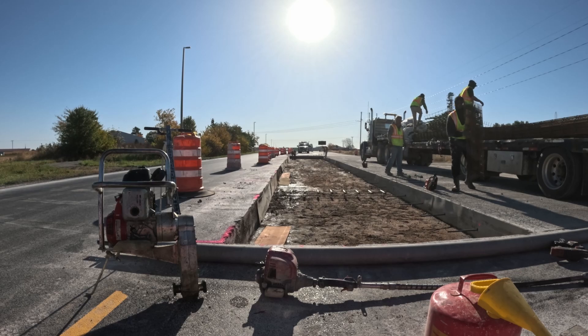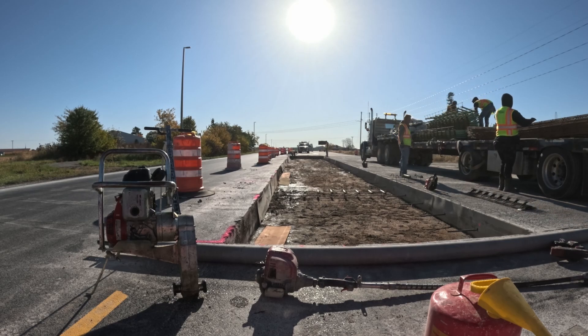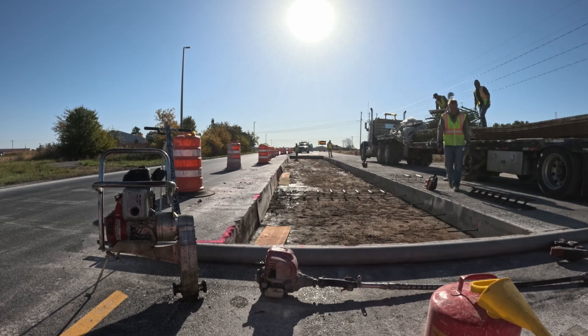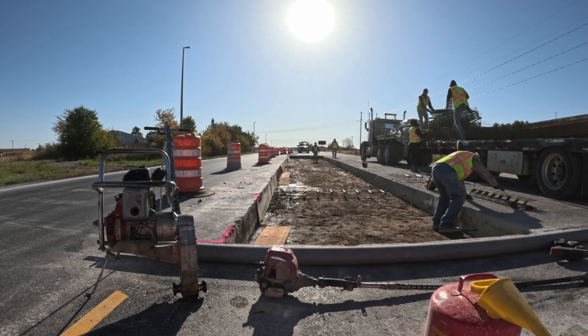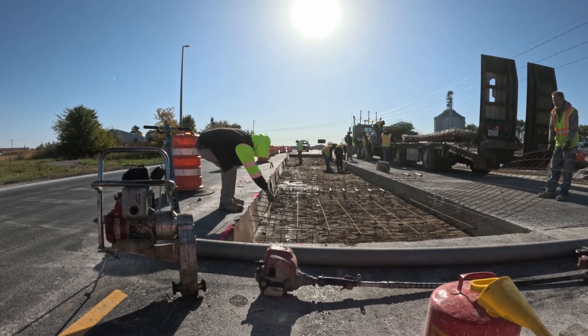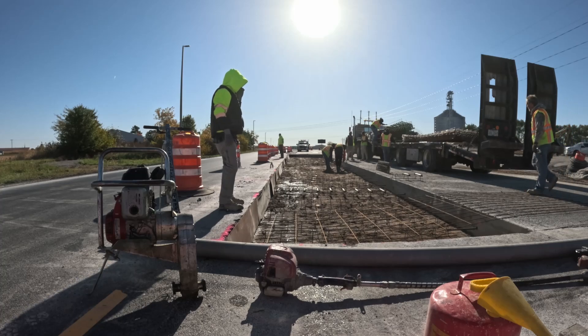The machines are done tearing out the road, and it's now time to place all the steel before concrete arrives. Dowel bars are drilled into the existing concrete on each end of the hole, and rebar is drilled into the side of the new concrete we poured yesterday. Dowel baskets and steel mesh are then placed into the hole as concrete is ordered and on the way.